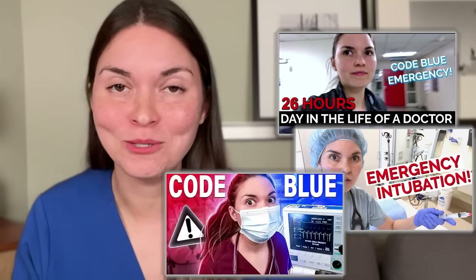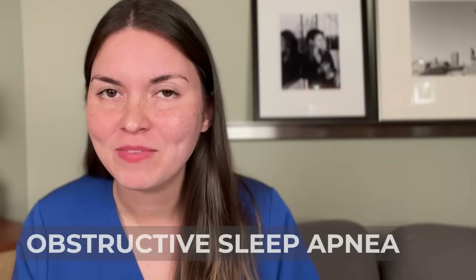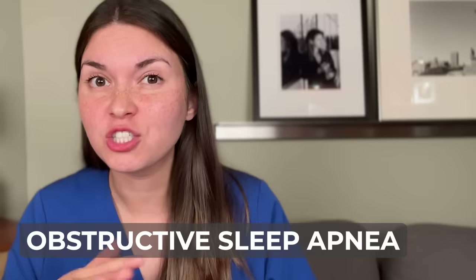Back to the Mallampati score — it also tells you about your risk of sleep apnea, a condition where your breathing stops and restarts many times while you're sleeping. If you have a high Mallampati score and you snore, it's probably a good idea to consider a sleep study, because sleep apnea has been implicated in car crashes, heart attacks, and stroke. The good news is that it can be treated, so you don't want to sleep on that one.